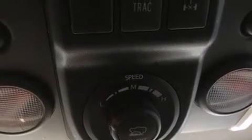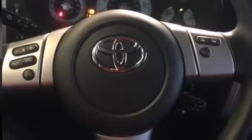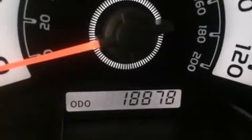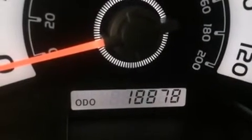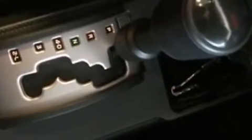Toyota also prioritized safety and security by including dual front impact airbags, head curtain airbags, traction control, brake assist, anti-whiplash front head restraints, ignition disabling, and four-wheel disc brakes with ABS. Various mechanical systems are monitored by electronic stability control, keeping you on your intended path.